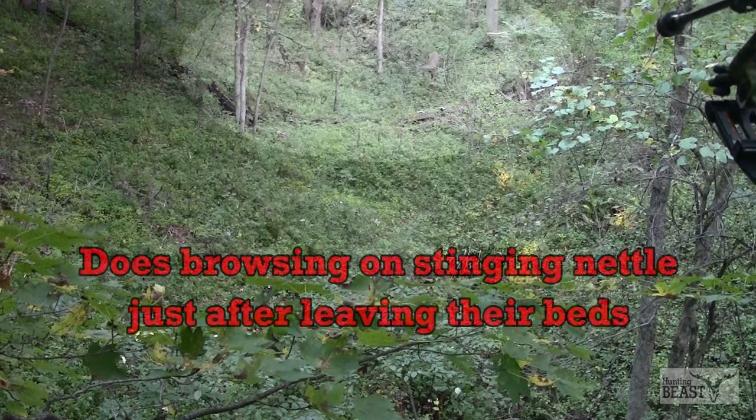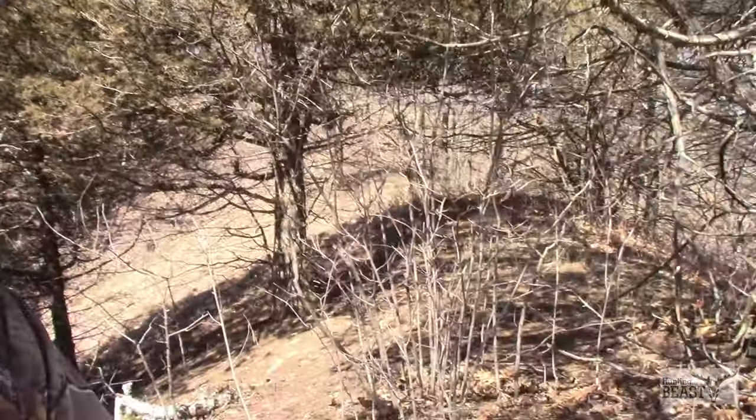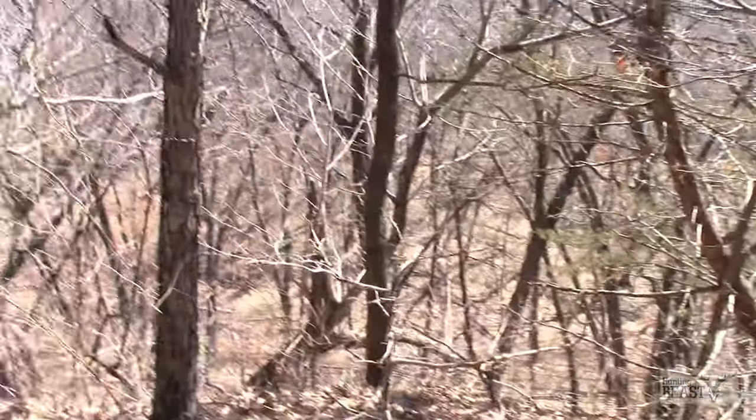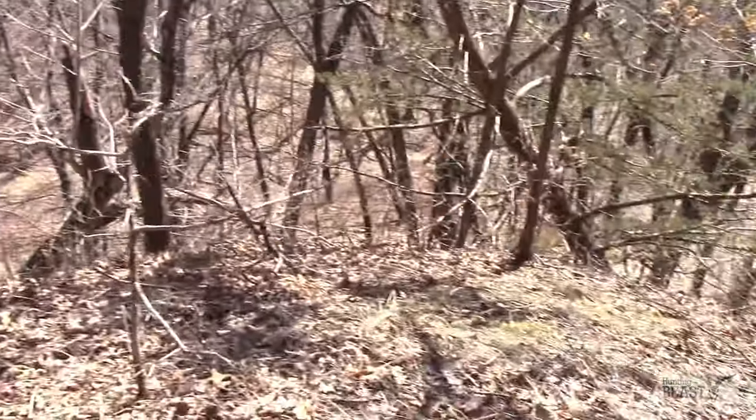Proximity to doe bedding and what he's smelling: is he smelling access from above, doe bedding from the main wind, or access from below using thermals to monitor logging trails? How far is he from the property access? Is he pushed further back because it's later in the season and he's been pressured and doesn't want to hang out near pressure? Earlier in the season I find bucks are a little closer to access and their desired food sources, then they get pushed back as it comes closer to the rut.